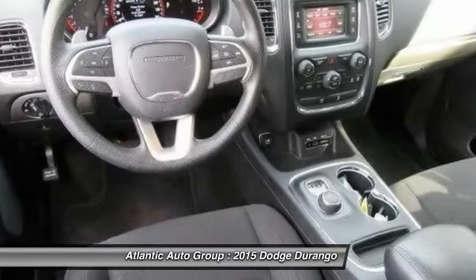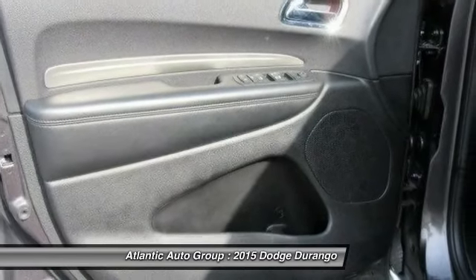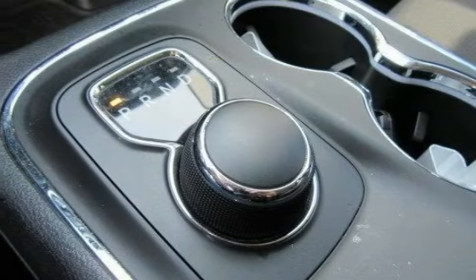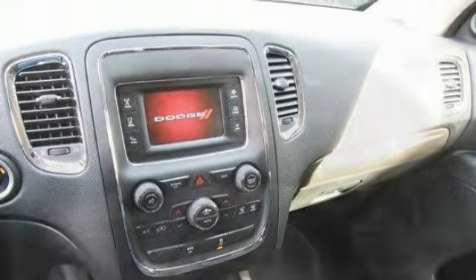Here are some of this vehicle's great options: keyless entry, stability control, traction control, all-wheel drive, steering wheel audio controls, anti-lock braking system, Bluetooth, power steering, adjustable steering wheel, and driver airbag.